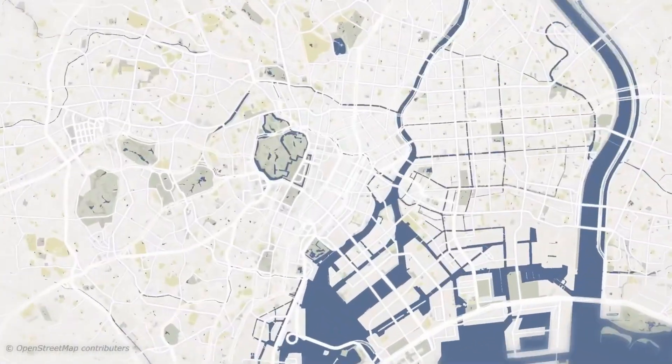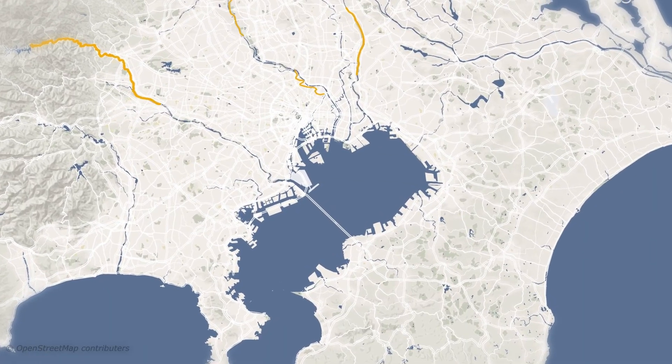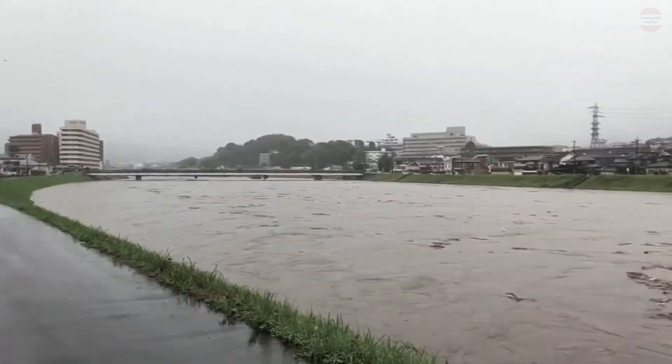Tokyo's greatest vulnerability lies in its geography. Encircled by four major rivers — the Sumida, Arakawa, Tama, and Edo — the city faces heightened flood risks every year.